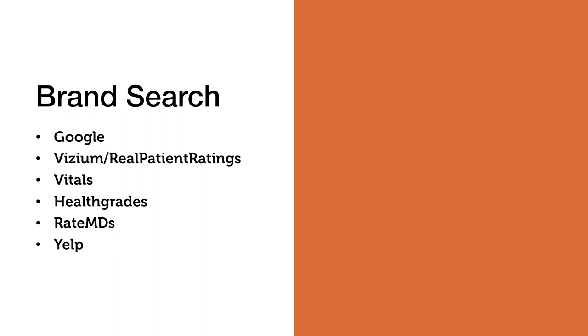From our first query, we're left with: Google, Visium, Real Patient Ratings, Vitals, Healthgrades, RateMDs, and Yelp. Visium and Real Patient Ratings are a commercial service for practices to gather feedback and cultivate reviews online — not an independent rating and review site — so I won't spend too much time on that one today.